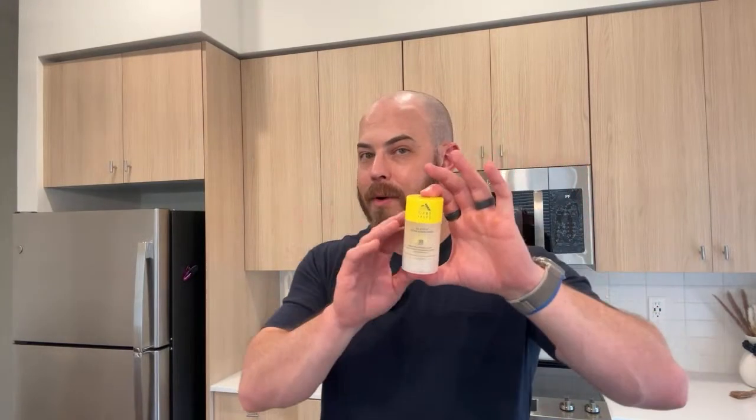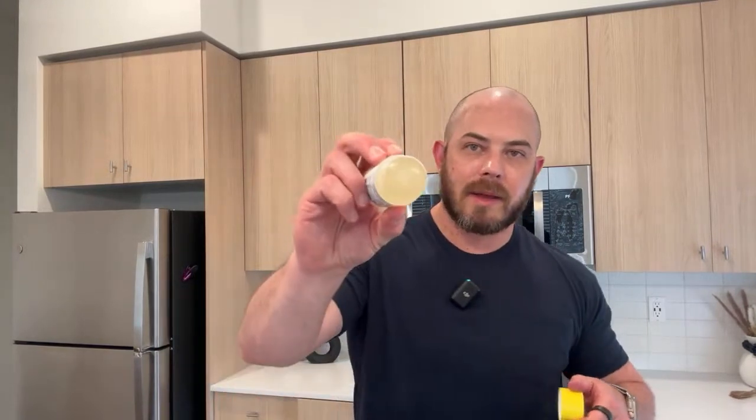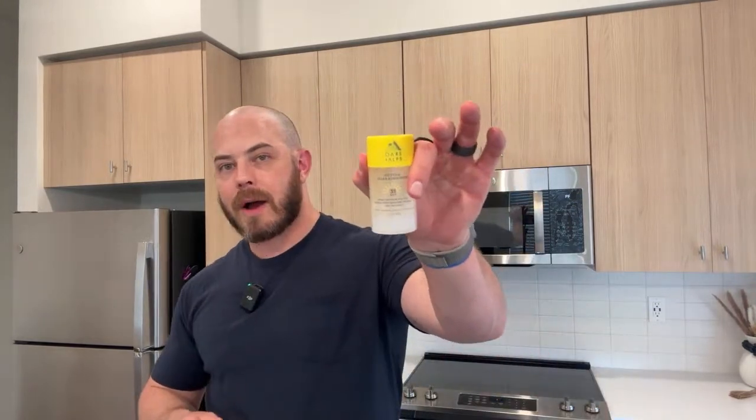This is a chemical sunscreen stick — the active ingredients are avobenzone, homosalate, octisalate, and octocrylene. No zinc in here, but if it were zinc it would be a white stick — this is a clear stick. My favorite product from Oars and Alps. Thank you to Oars and Alps for restocking me — we're ready for a day at the beach.